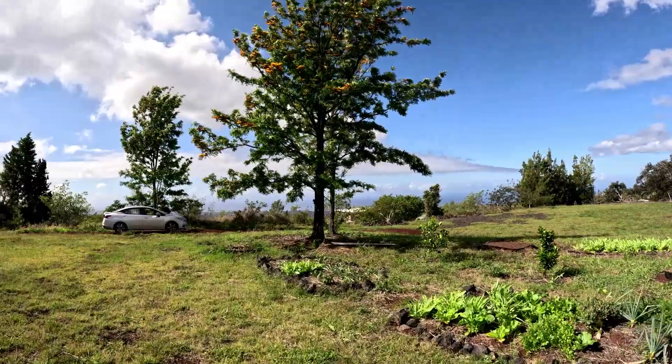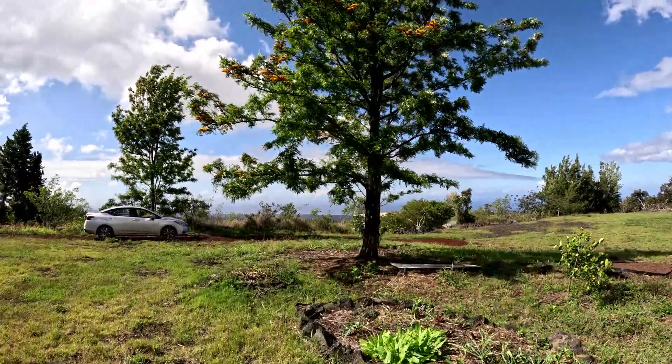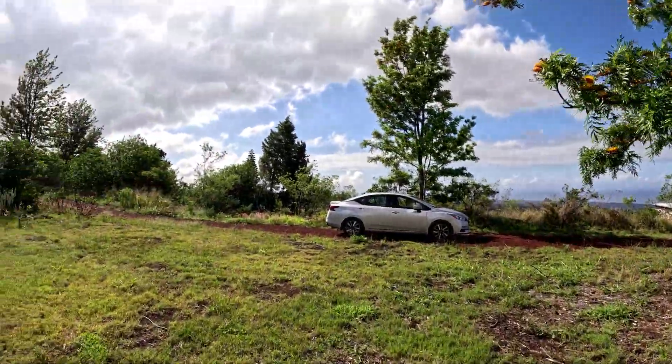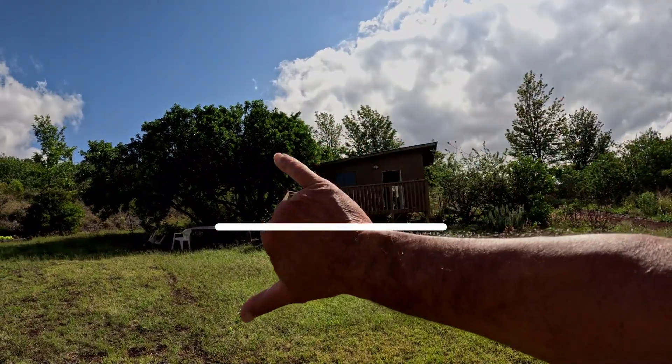How does the water look? Doesn't look like there are whitecaps, but that's kind of unusual since it's so windy. Hopefully I'll get to dive this weekend. Time to get to harvesting and mowing — thanks for watching, and aloha!